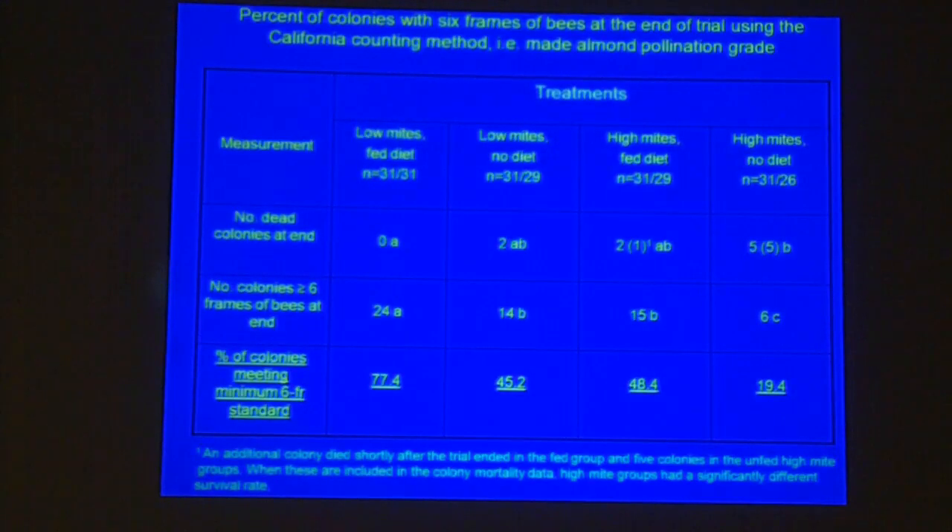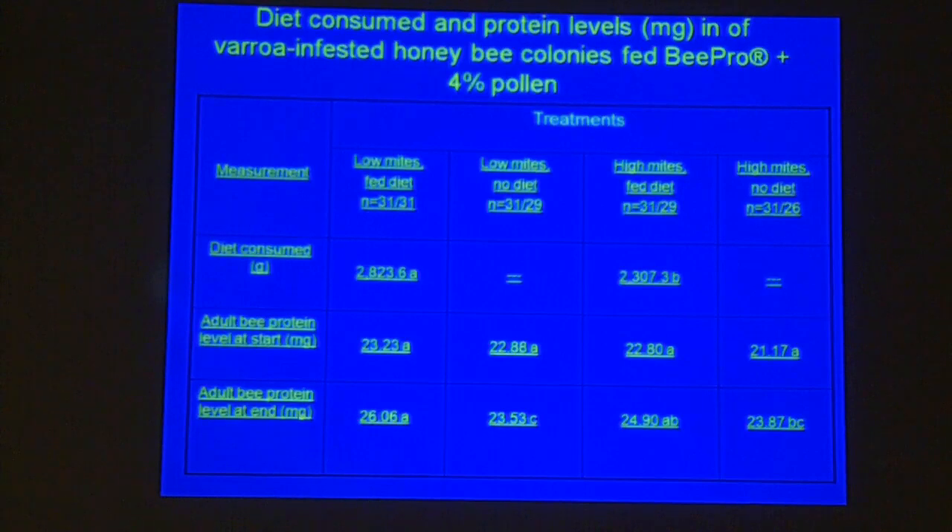The goal is getting six-frame spring colonies to take to California for pollination, achieved through feeding and having low mites. Controlling for mites is very essential in the fall before going to California or going for almond pollination. Colonies with high mites don't seem to consume as much diet — that's where we see the hard pollen patties that we have to scrape off and throw away, which is a waste.